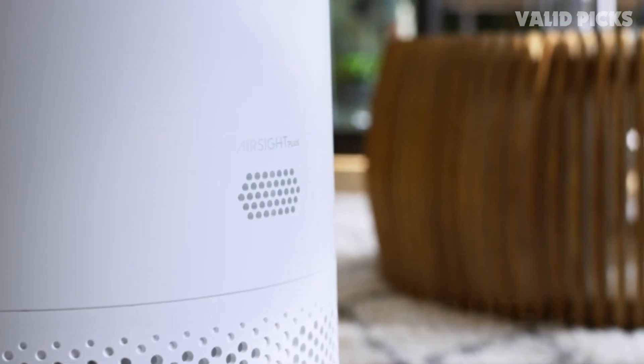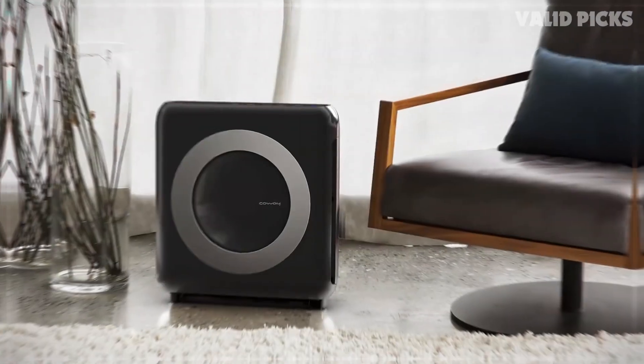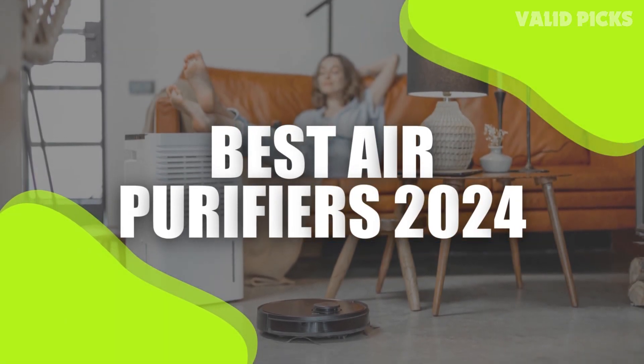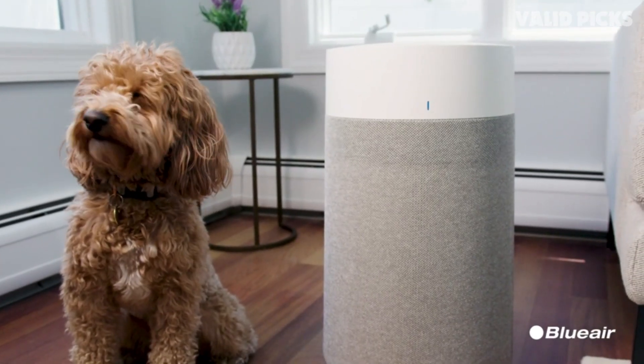The ultimate solution for cleaner, fresher, and healthier air in your home or office. Designed with cutting-edge technology and superior craftsmanship, these air purifiers are set to revolutionize the way you breathe. We have listed the best air purifiers of 2024 and their key features — you need to consider these to help you choose the best one for you.